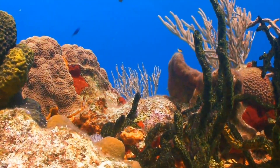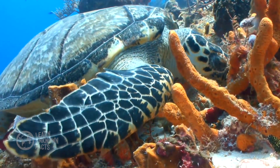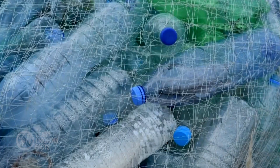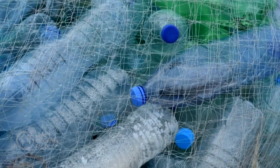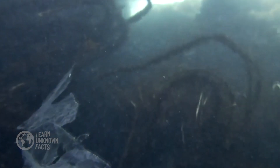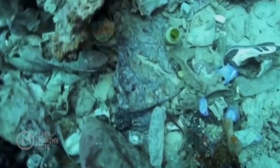Yet the ocean faces modern challenges. Climate change is warming its waters, coral reefs are bleaching, and pollution threatens marine life. Plastic waste, oil spills, and overfishing have taken a toll on this delicate ecosystem. Microplastics have even been found in the deepest parts of the ocean, affecting the very foundation of marine food chains.